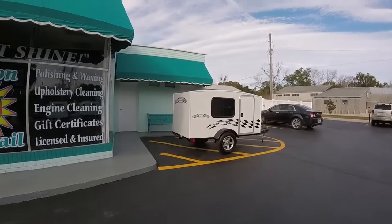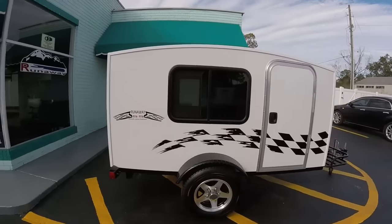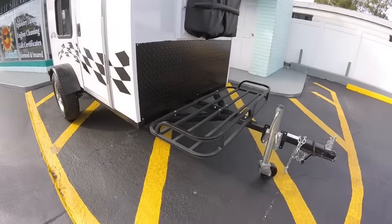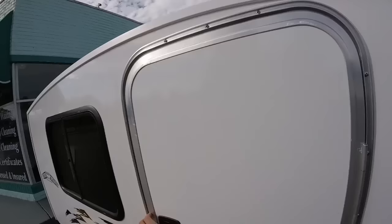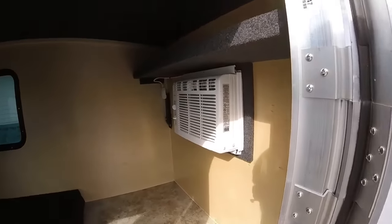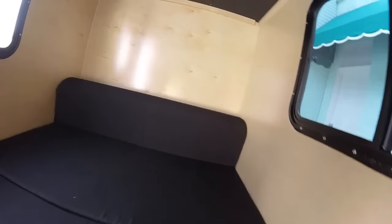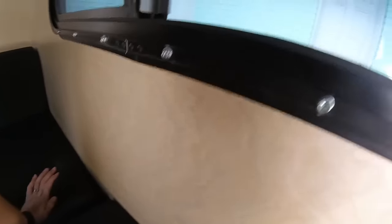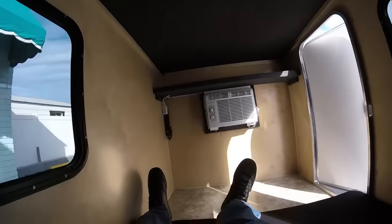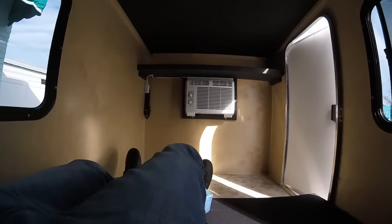This one here is called the Runaway SS Finish Line Edition. It's basically the same as the others — your Navigator. It has an AC unit up front, a rack, and you can put a roof rack on it as an option. This one comes with a mattress. I'm going to crawl in to see how well I fit — I'm 6'3". Actually, pretty roomy. You can see me sprawled out all the way.